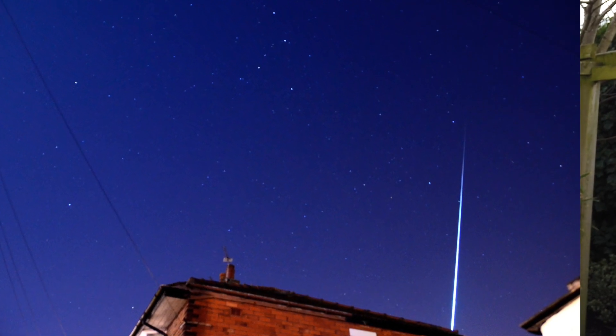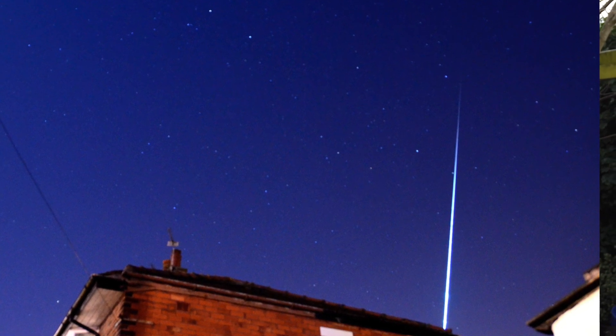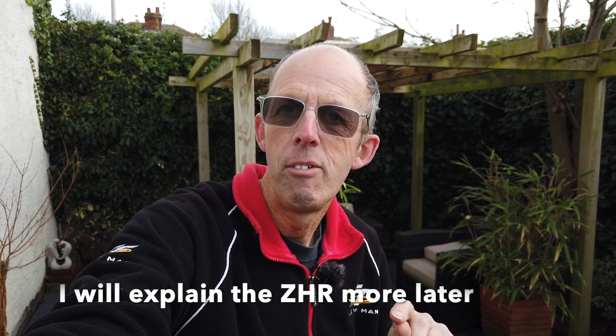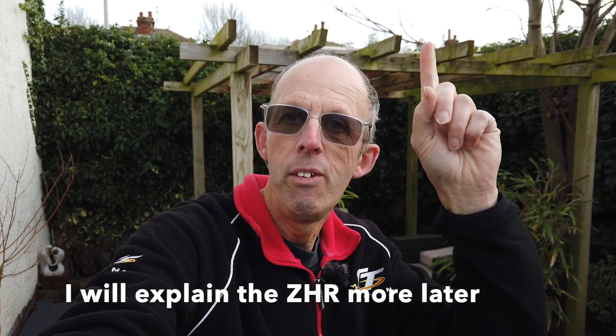The thing about meteor showers is that they have what's known as a ZHR — a zenithal hourly rate — and that means how many you would expect to see in an hour if the radiant, that's where the meteors are coming from, which is the constellation of Gemini — Geminids, Gemini — was over your head and you could see all of the sky. Just look at the same part of the sky; don't look towards the radiant, and I'll tell you about that in a minute.